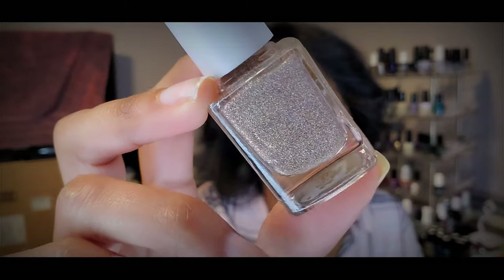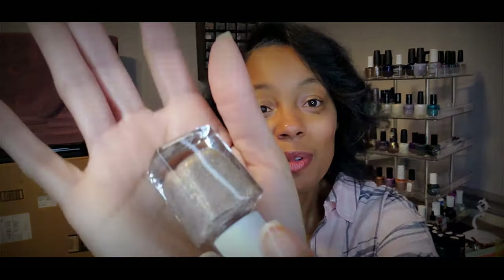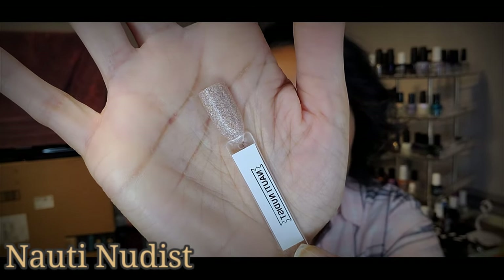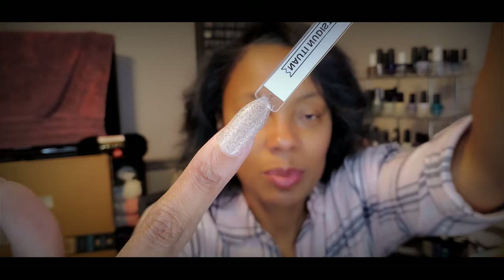I picked up this one called Naughty Nudist — spelled N-A-U-T-I Nudist. It's a beautiful kind of champagne color with holographic glitters in there. It's really pretty. I can't ever get the holo to come across on my camera, but just look at how this one glistens and shines — it's so pretty. Here it is on the swatch stick, with all the glistening and shining. It's kind of dulled down a little bit on the swatch stick with my lighting, but it is so pretty. This one just really shines off the nail.